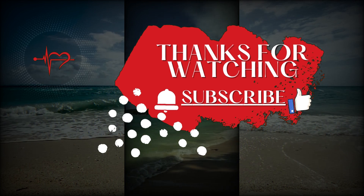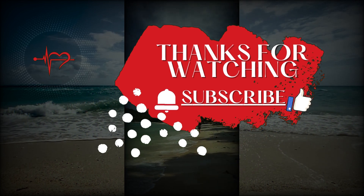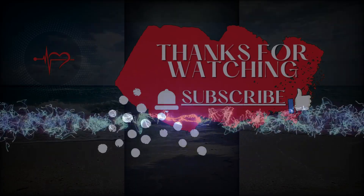If you found this video helpful, don't forget to give it a thumbs up and subscribe for more empowering content. Thanks for joining me and until next time, keep crushing those goals!